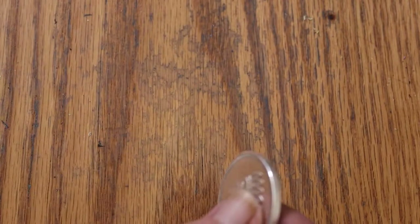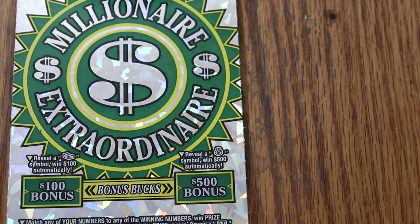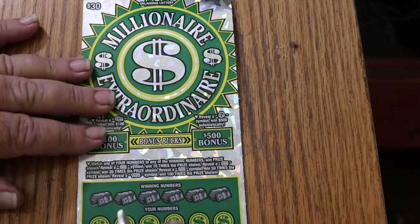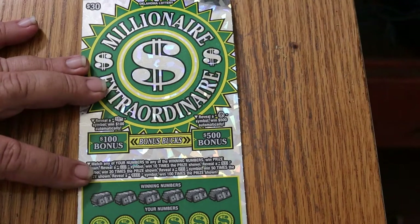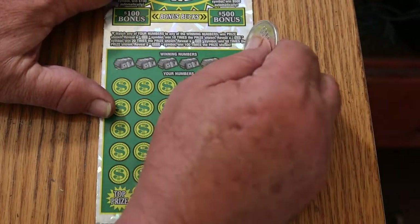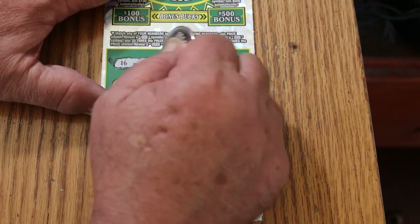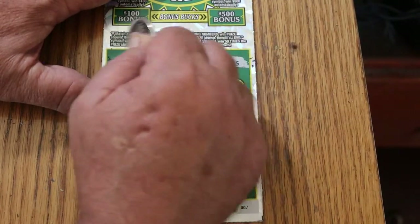Those were the appetizers — the main course is coming up. Now we have the Millionaire Extraordinaire and we're going to start with ticket 007, the James Bond special. I'll do the bonuses afterwards. The winning numbers are: 16, 42, 6, 41, 17, and 45.